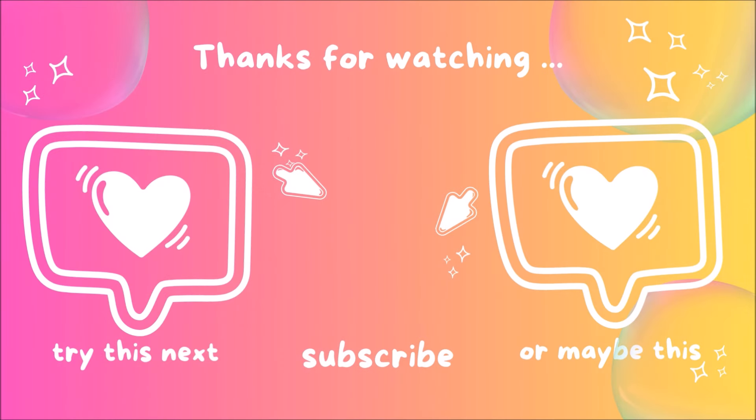All right guys, thanks so much for watching, and I'll see you probably tomorrow. Bye!